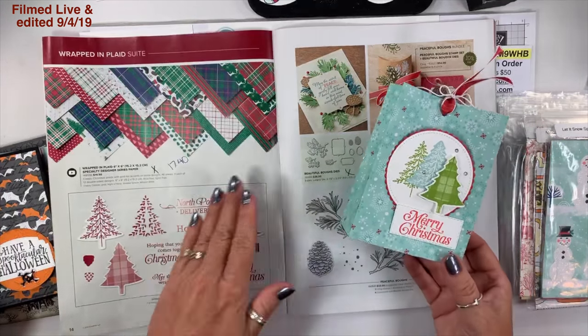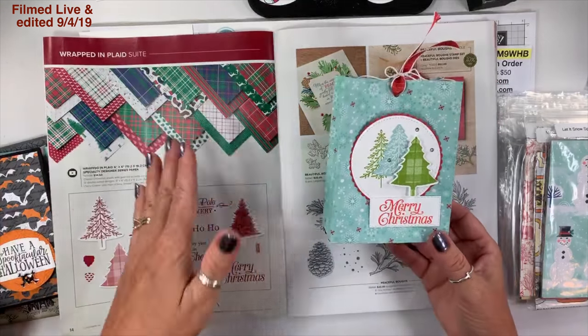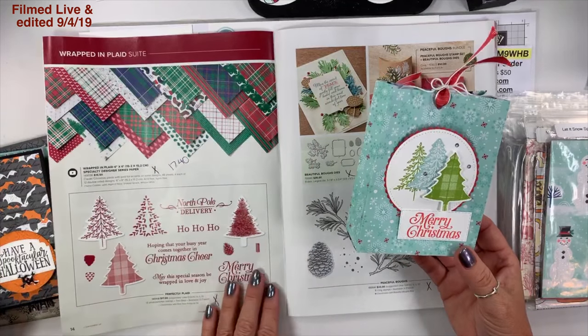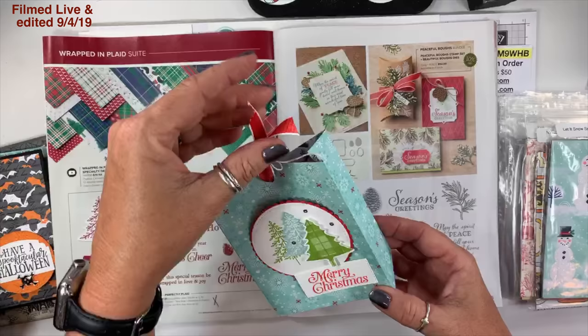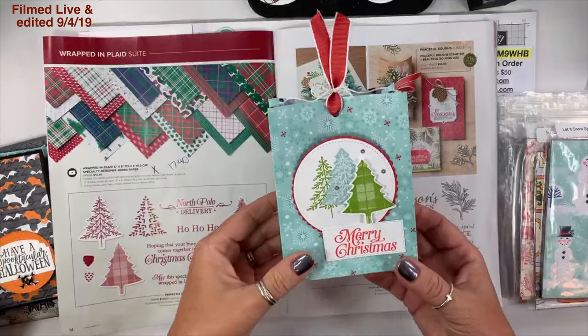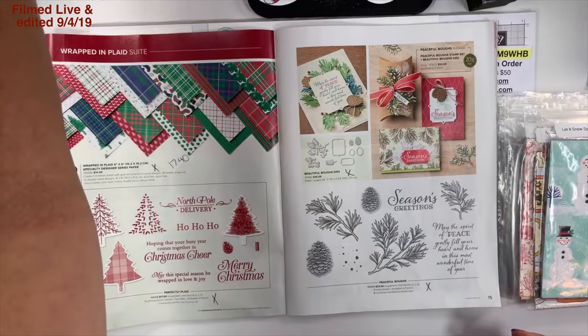When I looked at this page, those are not traditionally my colors — I know a lot of people love them, and it's not that I don't love them, they're just not me. But when I saw this stamp set I saw a sample on the bundle pages that used these colors, and this is more of an Angie color. I love it and I will be having more projects with that one.